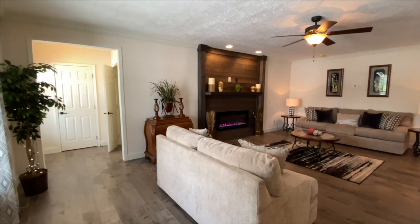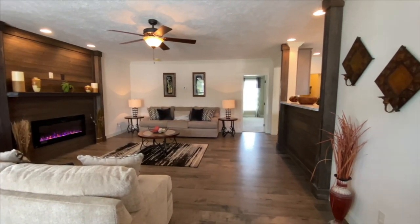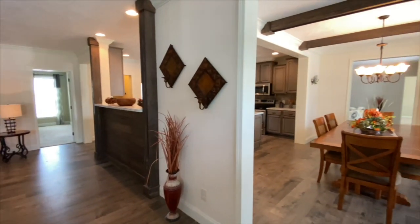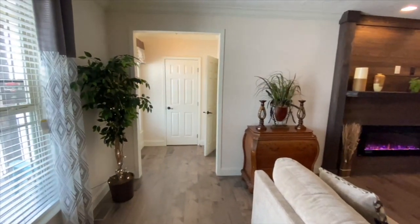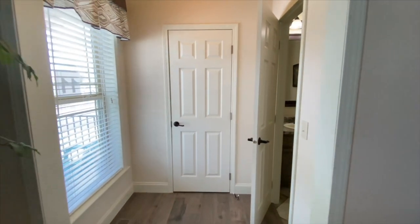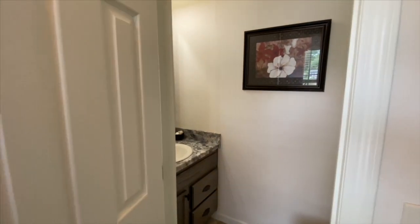First, there are chattel loans. A chattel loan is a home-only loan — the loan just involves the home and no land to be used as collateral. Chattel loans are the fastest and easiest way to finance a manufactured home, and they normally have far less fees than a conventional home loan.